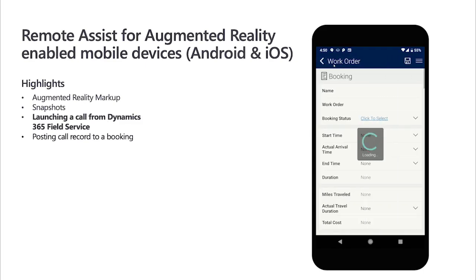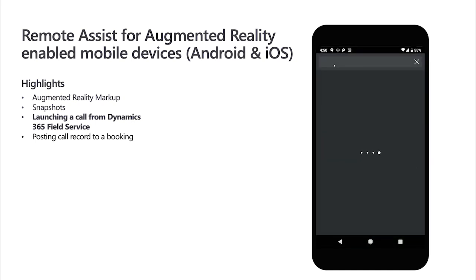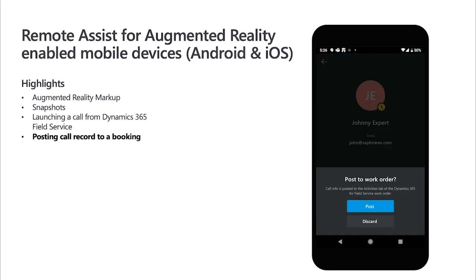For mobile, we've integrated with Dynamics 365 Field Service by means of protocol activation. Now you can reach out directly from the Dynamics 365 Field Service application to the resource listed on your work order with the click of a button. When a Remote Assist call is complete, the mobile user can choose to record basic details of the call back to the work order, saving them from manually entering it after the fact.